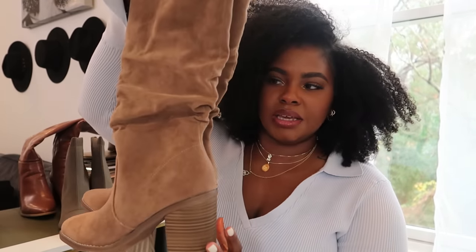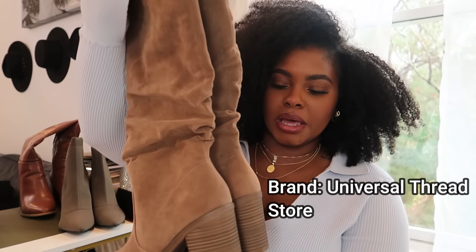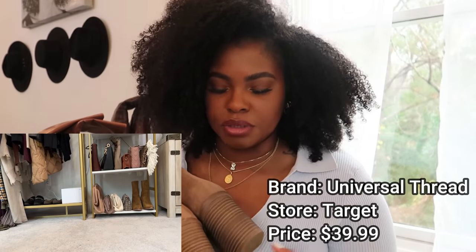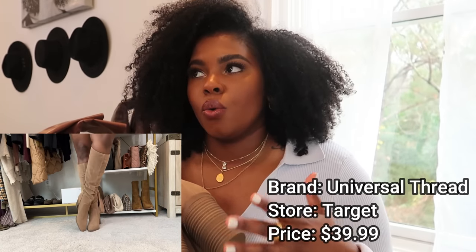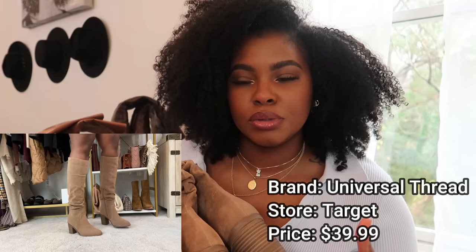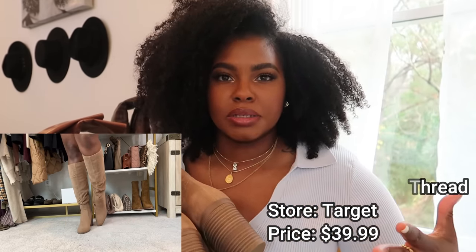First up, we have these taupe slouchy boots that I got from Target. I really got these for two reasons: one, the reviews said they were really comfortable, and I realized I don't have an all-day boot. I'm not really a big heel person, so I wanted a boot I could wear all day and still look cute and chic.